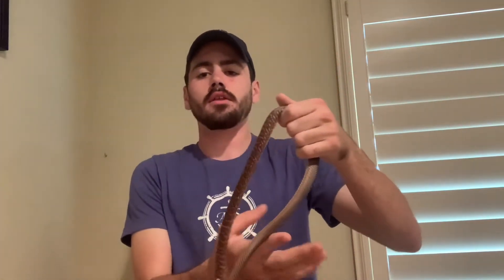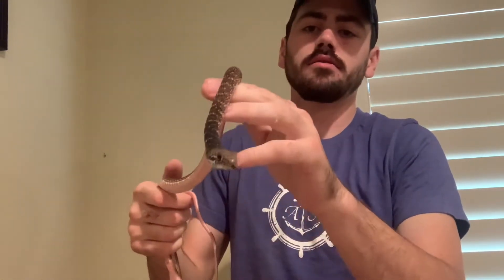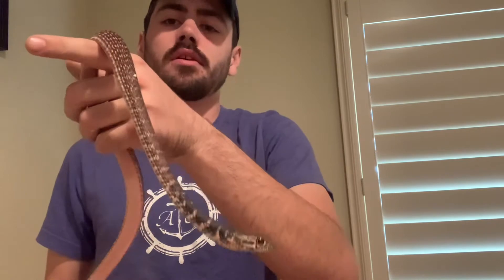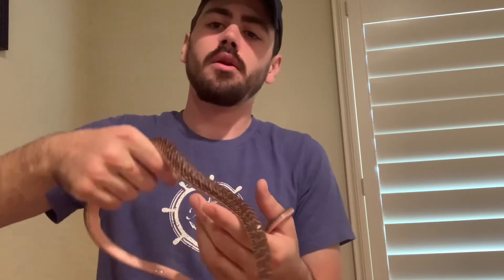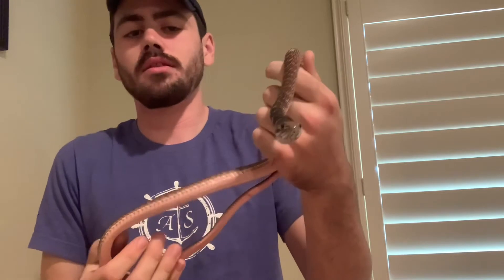This is Connor Wardle back with another colubrid care video. We're getting back into the Masticophis videos. The next couple of videos will be primarily on Masticophis subspecies that I keep. This guy right here is a red racer, Masticophis flagellum piceus — one of the more common and widespread Masticophis species, along with western coachwhips.